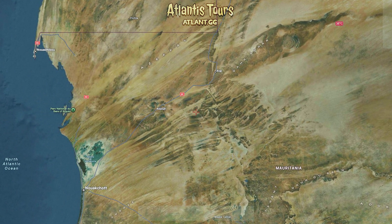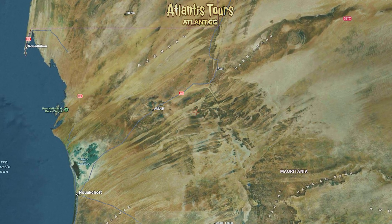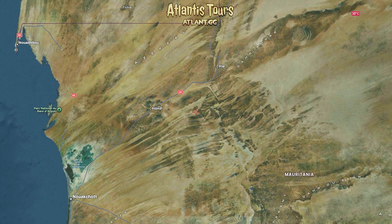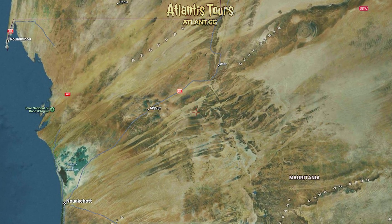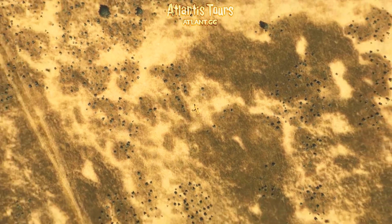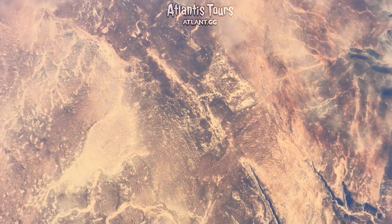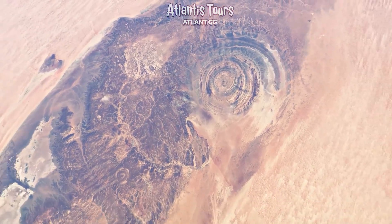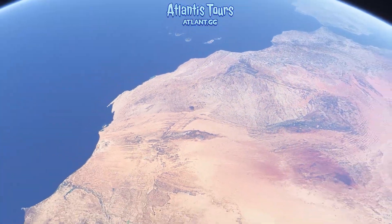Plato wrote that the place where Atlantis once stood, after being submerged, turned into an impassable mass of mud and shallow waters where ships could no longer sail. Here, too, we find a striking parallel. West of Mauritania, along the coast, stretch vast shallow banks covered with sand and silt. Perhaps this is the ancient delta of those very rivers, now mixed with ocean deposits. Of course, this remains a hypothesis, though supported by intriguing facts.